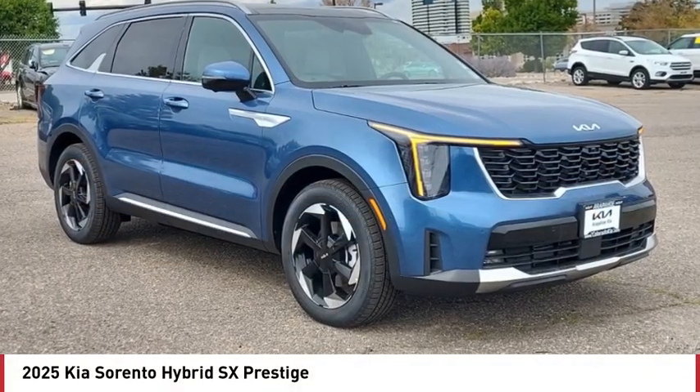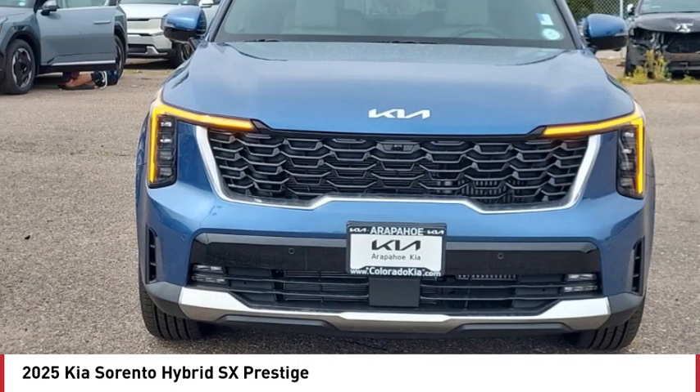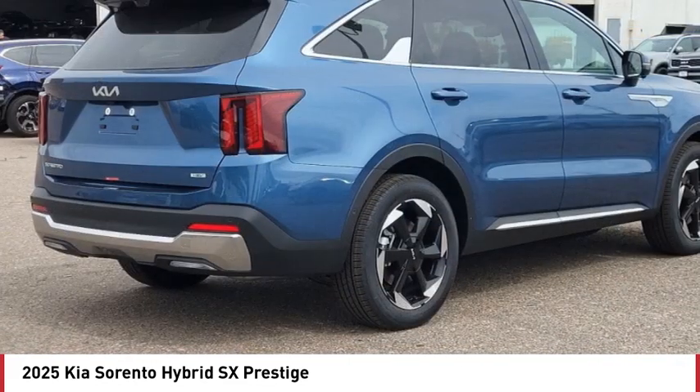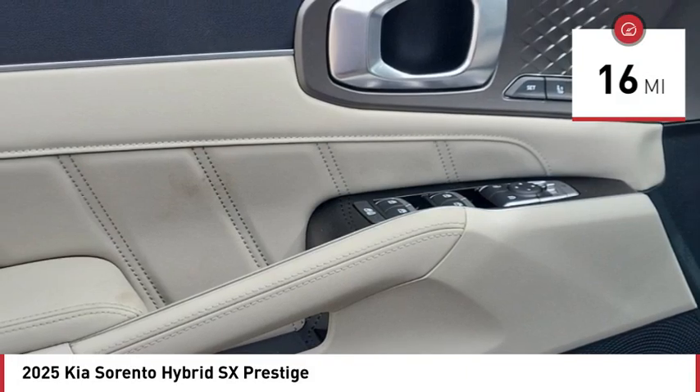Don't miss this vehicle — make a great choice today with this must-have ride. Learn more about this vehicle by contacting the dealership today and complete your driving dreams. This vehicle has less than 100 miles.